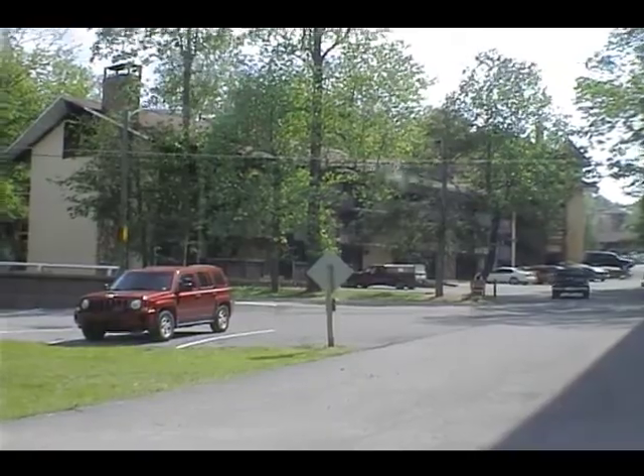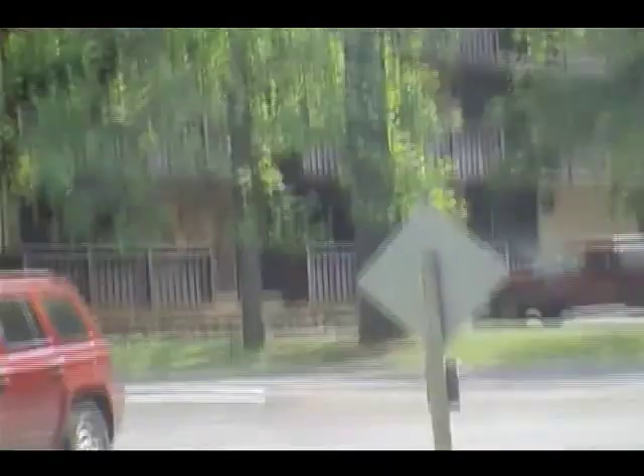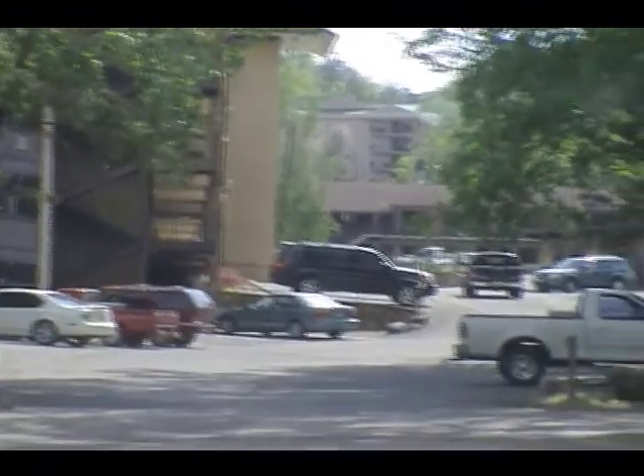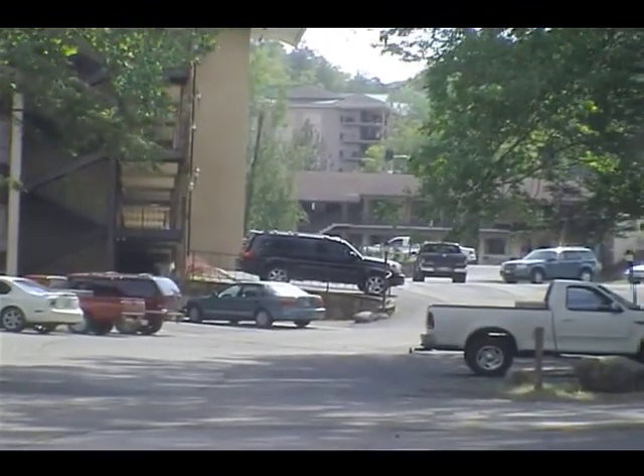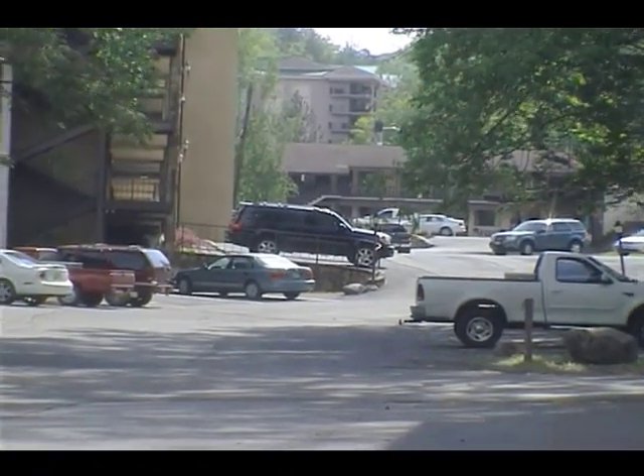What we're looking at now is a picture of the rooms. It's nothing fancy about this motel — well, it's a nice little motel. The $90 rooms have a... the $90 rooms.